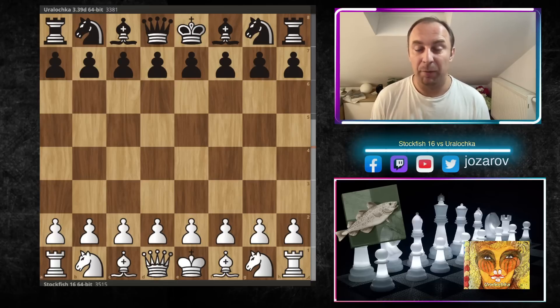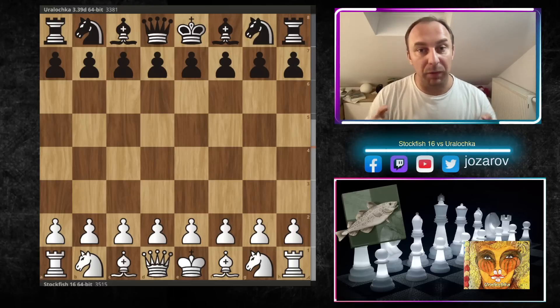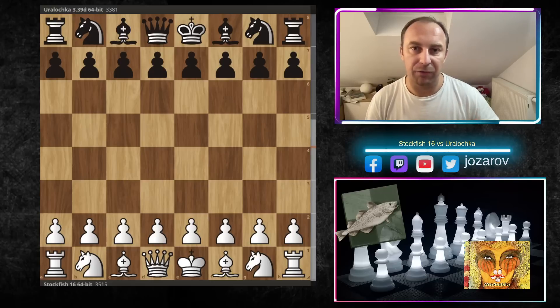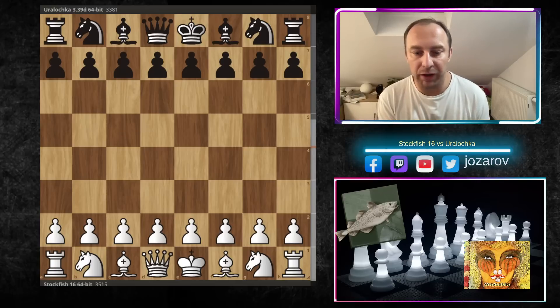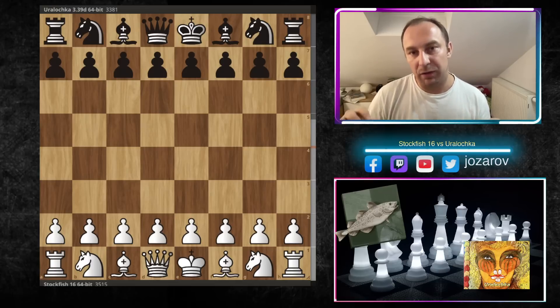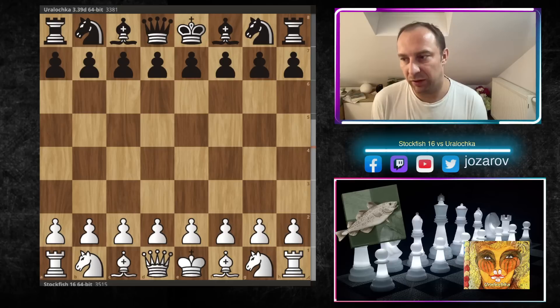The most important thing about this game is that it's so instructive, because you see the so-called Capablanca attack — the Capablanca structure — which is an amazing attacking formation that you should really know if you want to have good attacking chances in your middlegame. Pay good attention; I think you can really learn many things out of this game because it's simply an amazing instructive attack here by Stockfish 16.